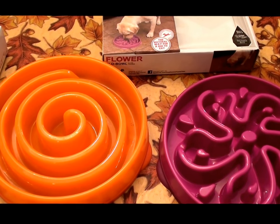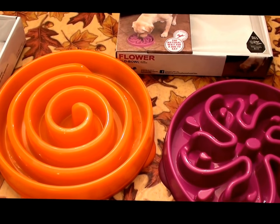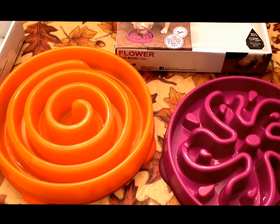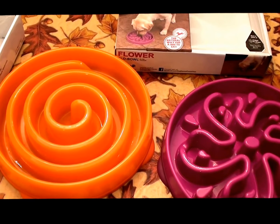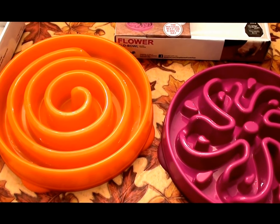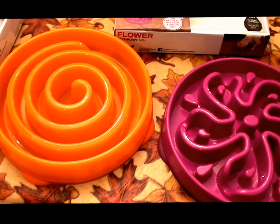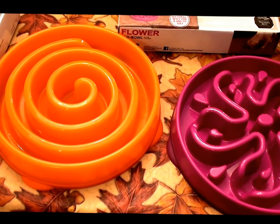Hello, everybody out here on YouTube. It is I, Hair Room Beautiful Beauty. I'm going to do a product review for you today. This product review has to do with, obviously, my beauty assistant, which is none other than my gorgeous and beautiful Doberman Pinscher. As everybody has seen in my previous videos, he is my beauty assistant and my helper.